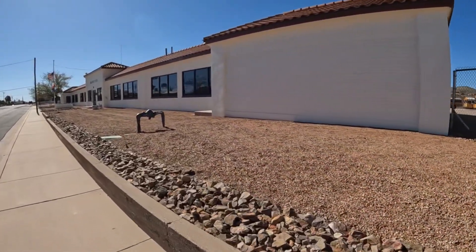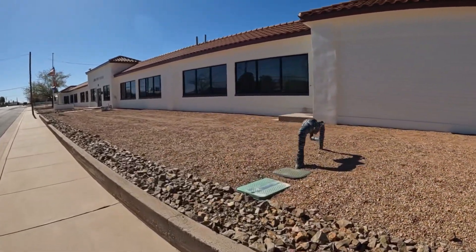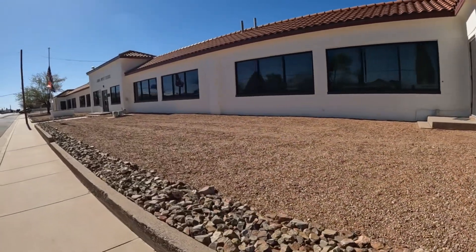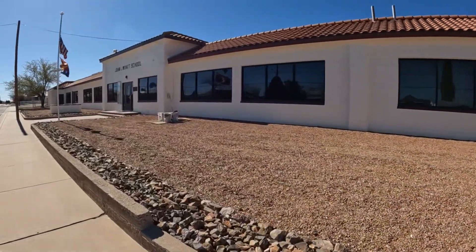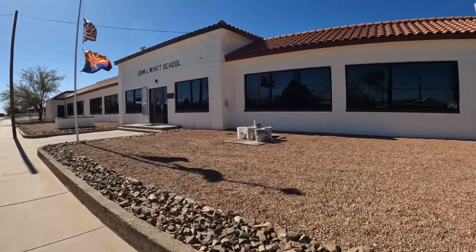John Wyatt School. Yeah. Once we get to the end here we'll turn it around and go back. Yep, see the paint on the school.